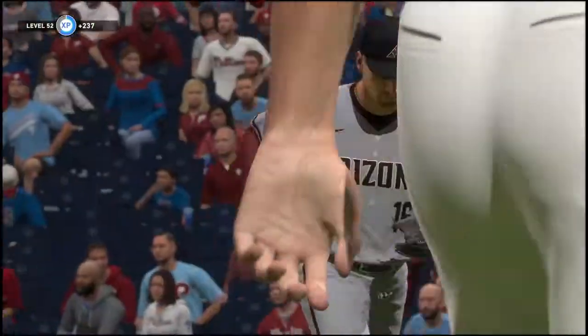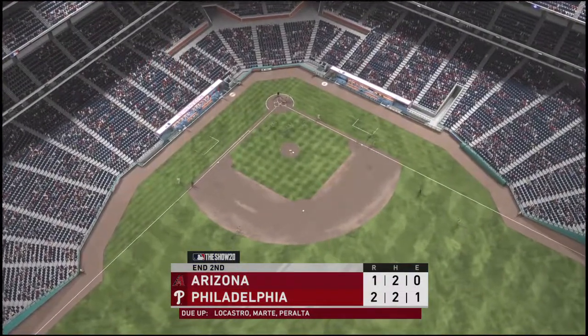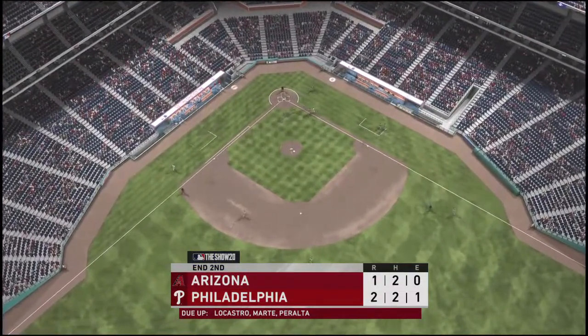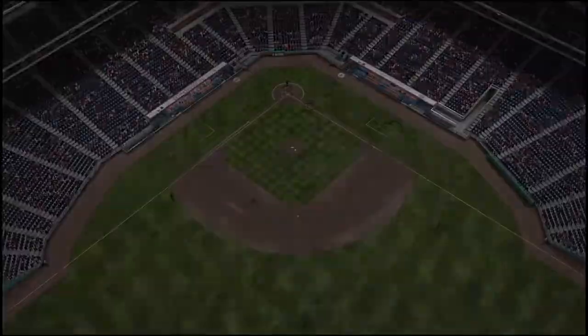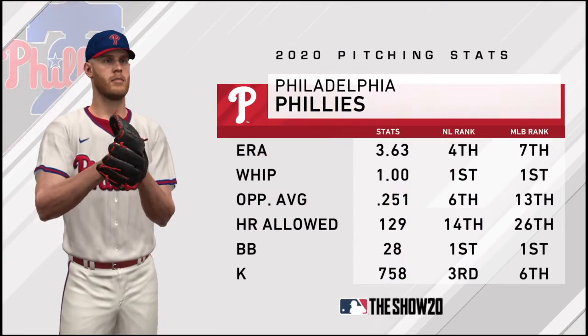The throw is in time to get him — retiring the side. Phillies down in order, unable to add to their two-to-one lead. Back now in Philadelphia, home of the Phillies, who've certainly benefited from some solid pitching all season long — they enter the day near the top of the league in strikeouts.